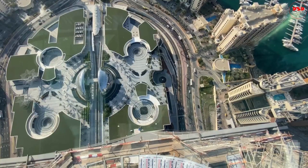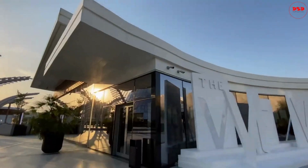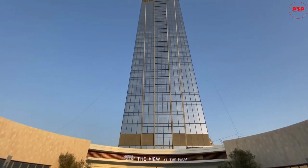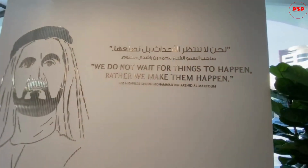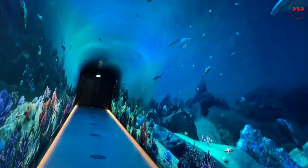Hello and welcome to our YouTube channel, where we take you on a virtual tour of Palm Jumeirah Island in Dubai. This is an exclusive insider view of the island, where you will get to explore the underwater tunnel, learn about the making and history of the palm, and enjoy breathtaking views.